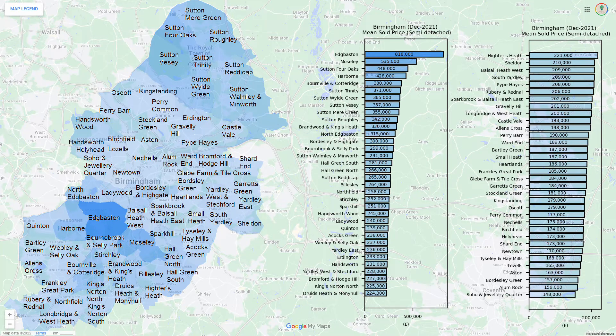These are the sold prices for the semi-detached properties. Generally, the centre of the city is the most expensive, with the ward of Edgbaston being particularly expensive.